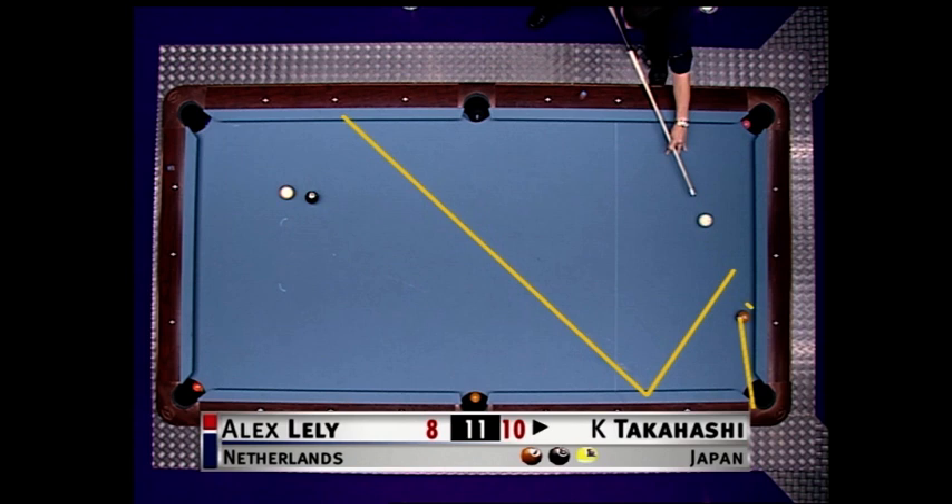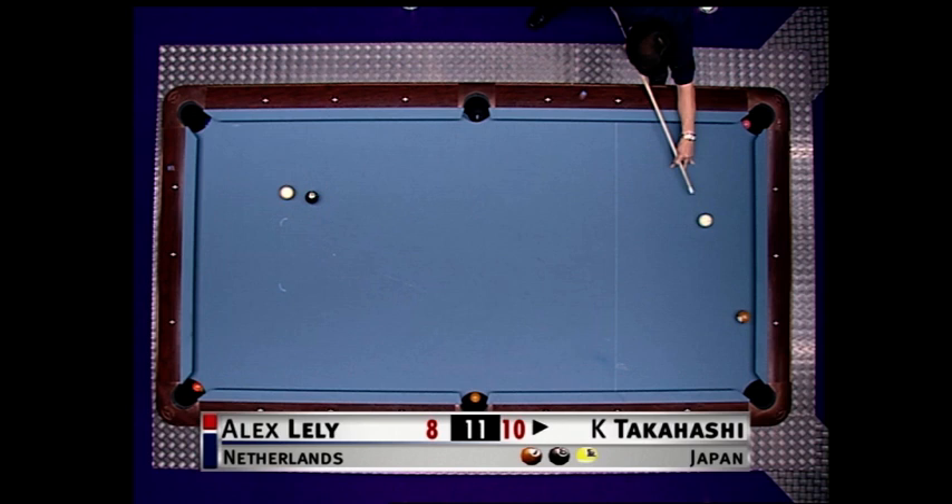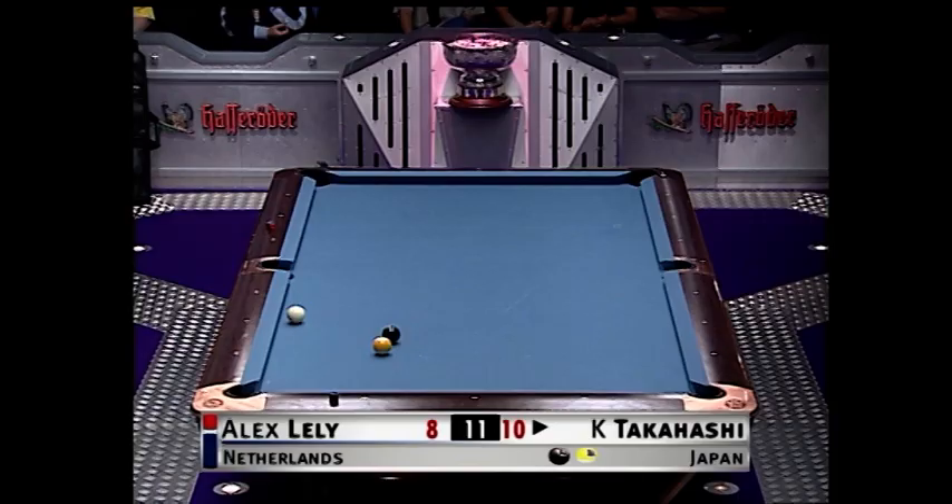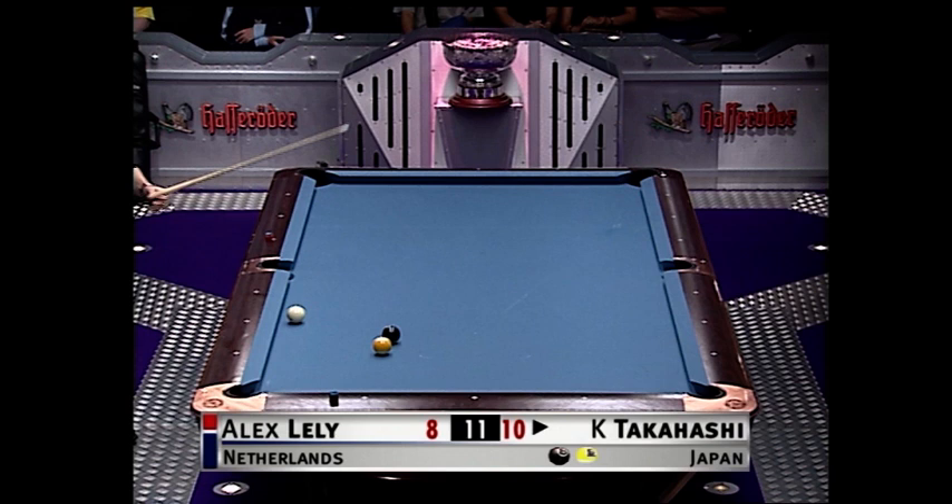That is one tough shot to have to play at this stage in a match. And he's done it, Sid! What a beautiful pool shot. Absolutely sensational. Still not looking very happy though — well, he looks totally dejected. He wanted to be another two inches off that rail. Perfectionist. But he can work this out — he'll draw back.